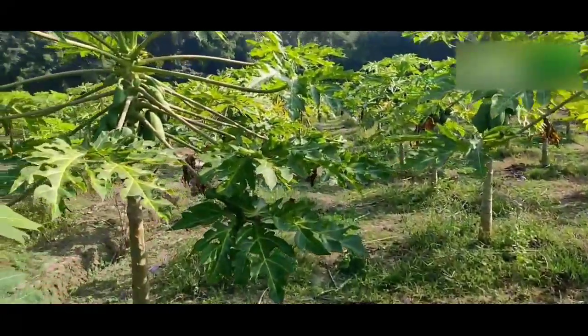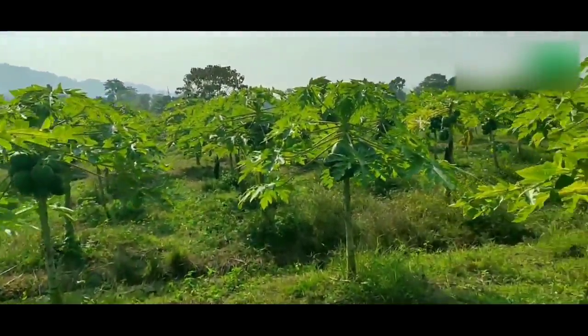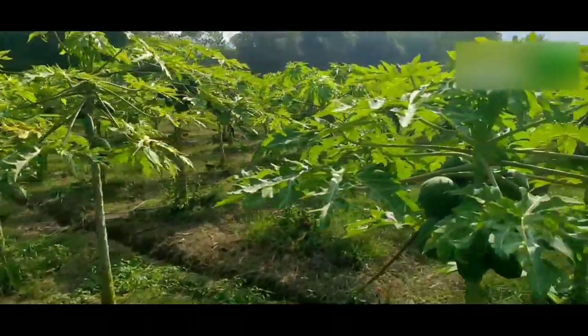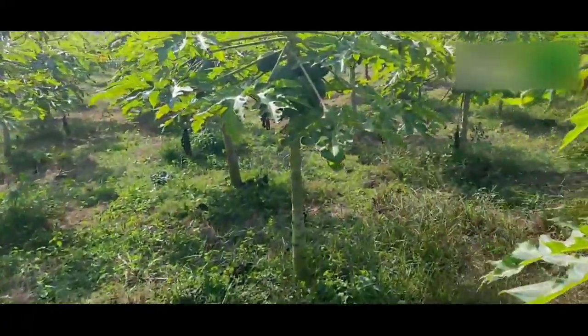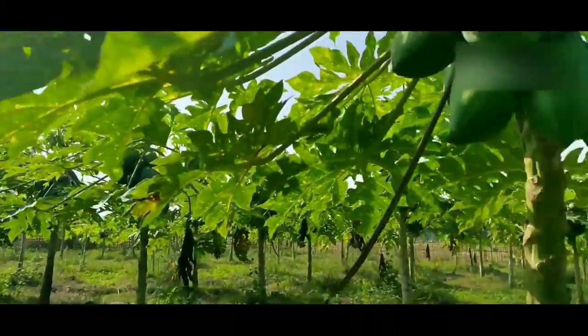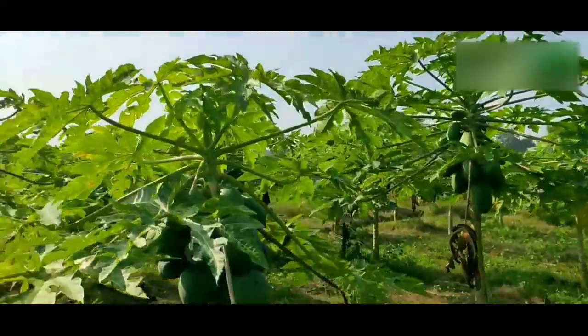Pusa Delicious is a gynodioecious line with medium-tall plants. It starts yielding eight months after planting and has good quality fruits. The fruit is medium-sized, 1 to 2 kilograms, with deep orange flesh having excellent flavor; it is grown as a table-purpose variety. Pusa Nanha features medium-sized, oval-shaped fruits and is suitable for high-density planting.